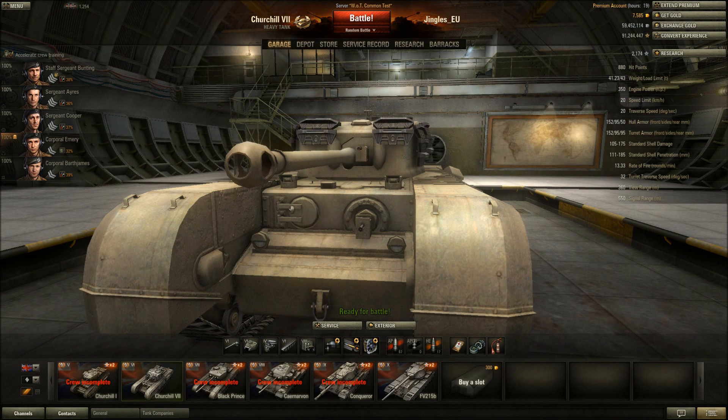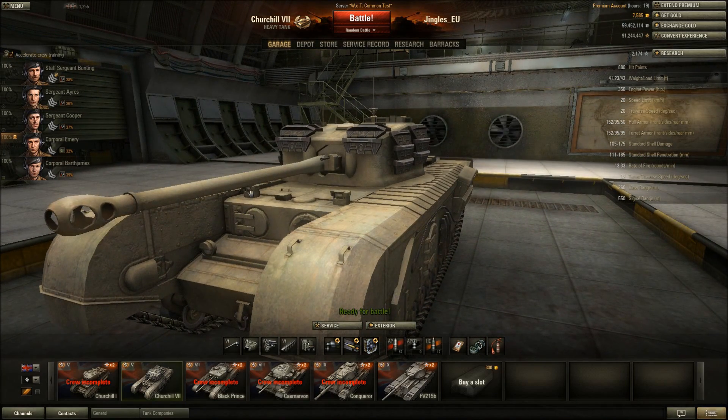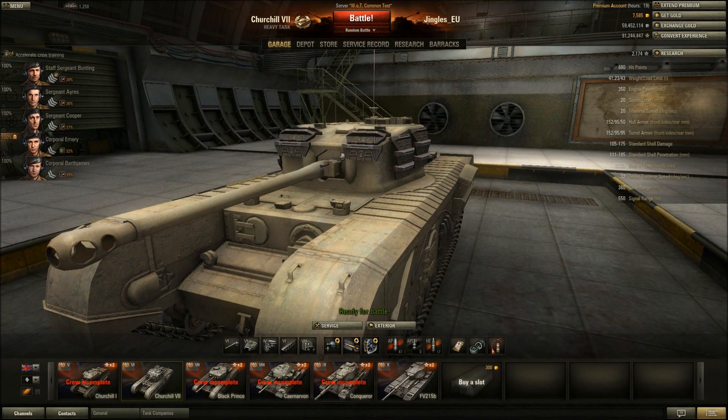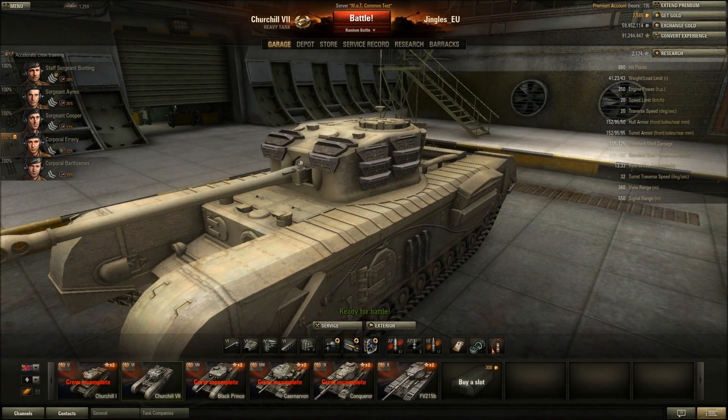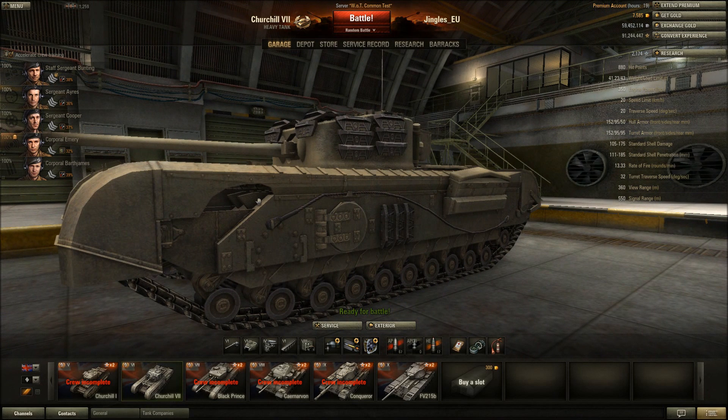Weak spots: probably this machine gun port, that hatch, and these periscopes may be weak spots. I had a game in the Mark 1 Churchill and came up against another Churchill who was aiming for the periscopes - he was hitting them but the tank wasn't taking damage. The gun mantle is probably also a weak spot. On the Churchills, from the side there's a gaping hole which is a weak spot on the lend-lease Churchill as well.